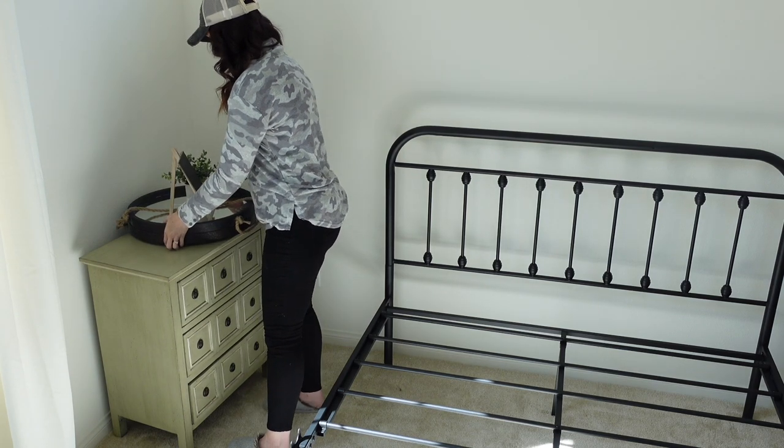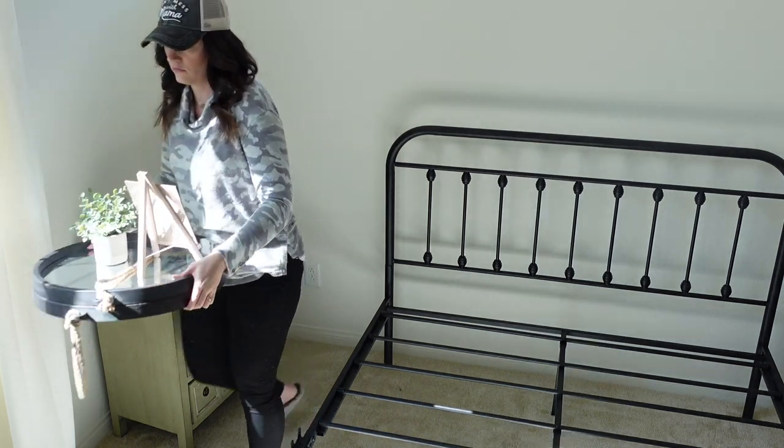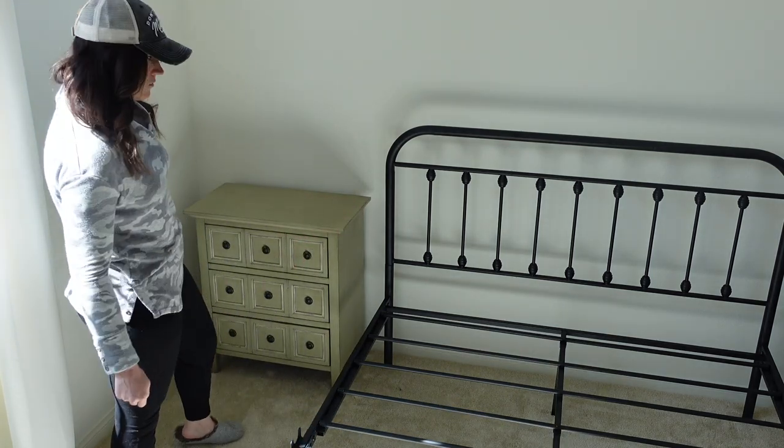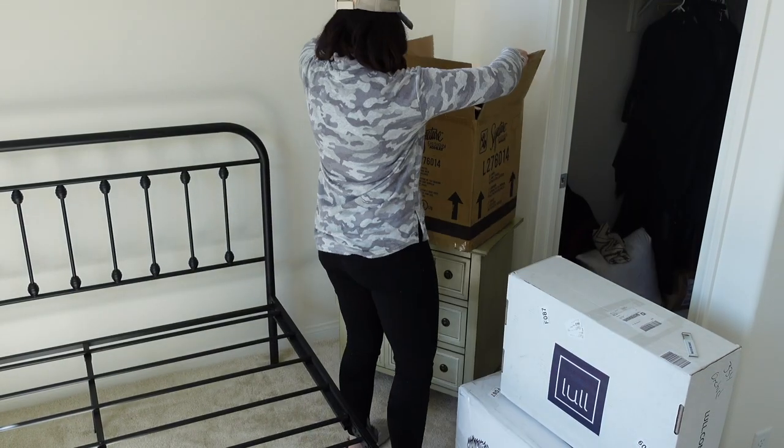Now that we have the bed all put together, I wanted to get the nightstands and prop them up where I wanted them to be, and so that is what I'm going to do right now.